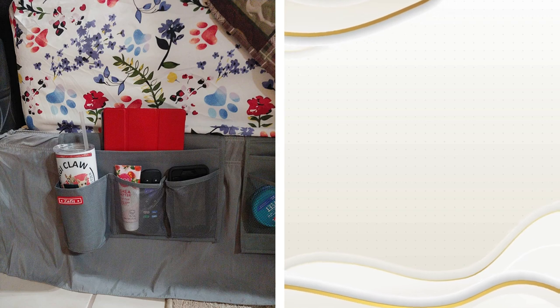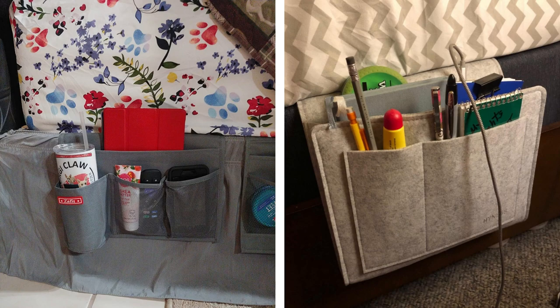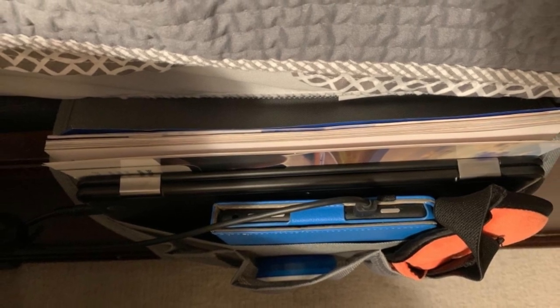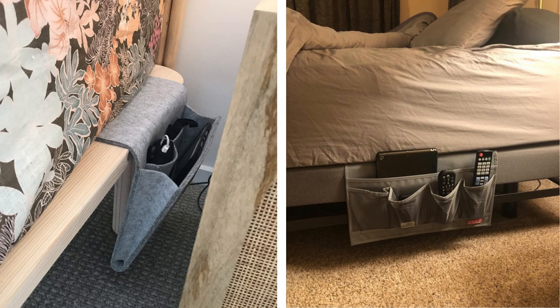2. Bedside Caddies. Bedside caddies keep your essential items within arm's reach without taking up precious surface space on your nightstand. Hang a caddy on the side of your bed to store items such as glasses, remote controls, books, or mobile devices. Choose a caddy with multiple compartments to organize your items efficiently, and consider one made of durable material that can withstand everyday wear and tear.